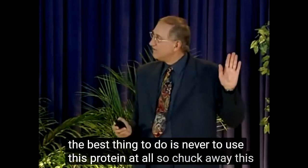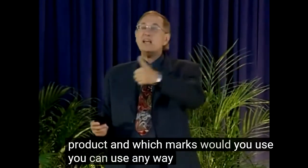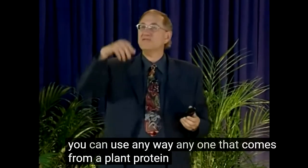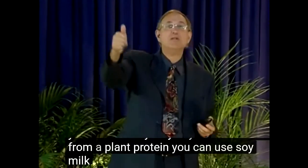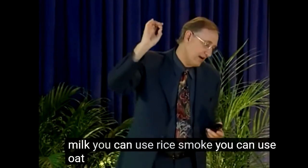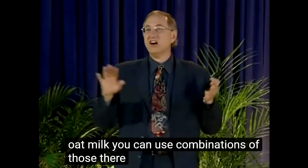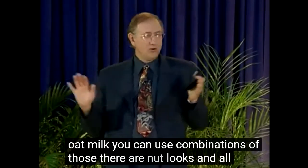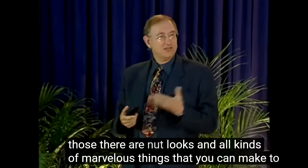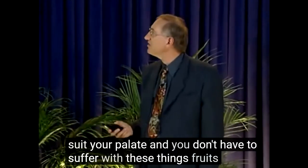So chuck away this product. Which milk should you use? You can use any one that comes from a plant protein. You can use soy milk, rice milk, oat milk, or combinations of those. There are nut milks and all kinds of marvelous things that you can make to suit your palate, and you don't have to suffer with these things.